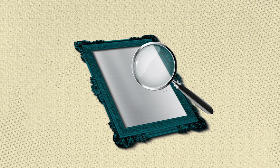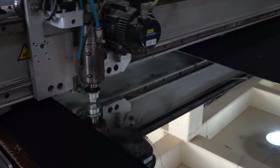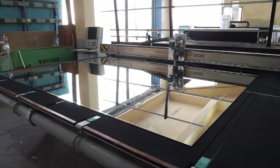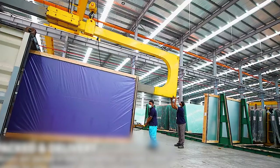Once the mirror is complete, it's cut into the desired shape depending on the type requested by the client. Cutting is usually done through a saw with diamond dust embedded in the tips. Diamond, being the strongest material known on earth, can cut through glass like a hot knife cuts through butter. The mirror is now ready to be shipped off to locations around the earth.